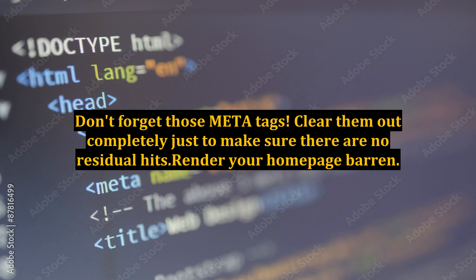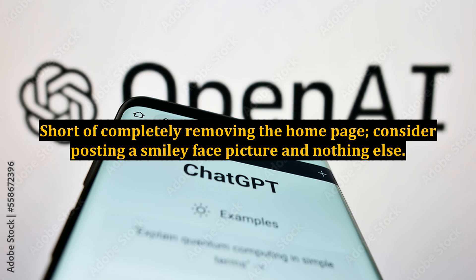Clear out the meta tags completely just to make sure there are no residual hits, and render your homepage barren. When Google is searching for search terms, it reads home pages first, so most successful web presences prefer their site to be loaded with keywords. For your sabotage purposes, the less there is on your homepage for search engines to index, the more likely they will ignore you. Short of completely removing the homepage, consider posting a smiley face picture and nothing else.